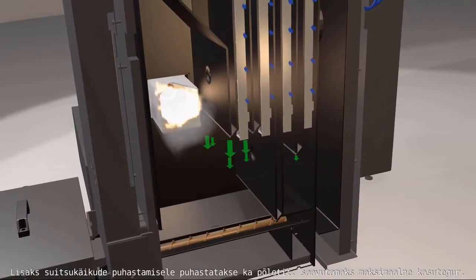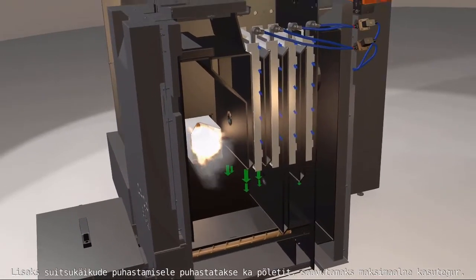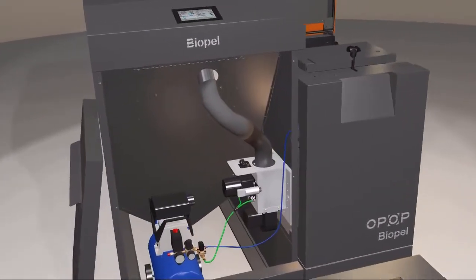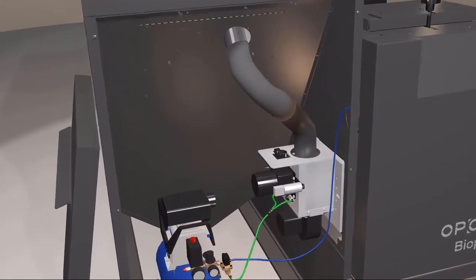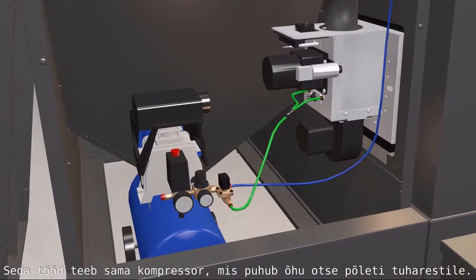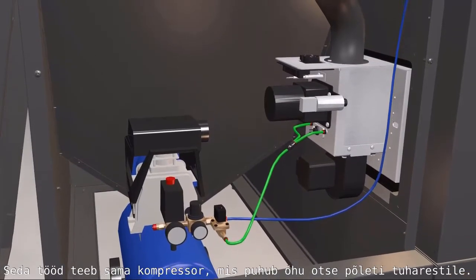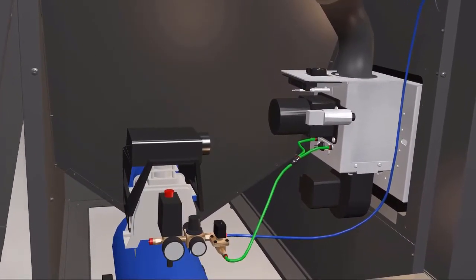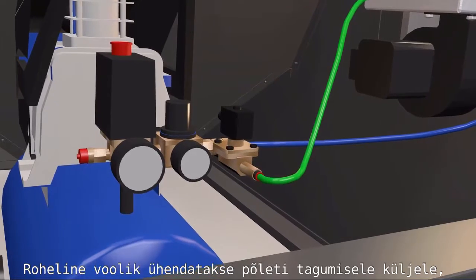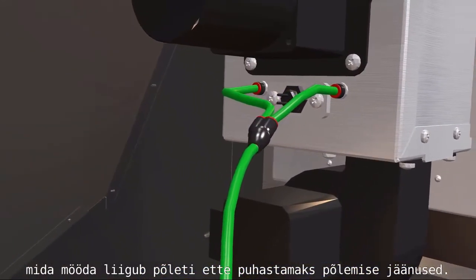The second part of the cleaning, to achieve maximal effectiveness, is the burner cleaning. This is performed by the same compressor, which blows air directly to the burner's grate by up to four nozzles. A green burner tube is attached on the back side of the burner to deliver cleaning pressure inside where the combustion remains are left for cleaning.